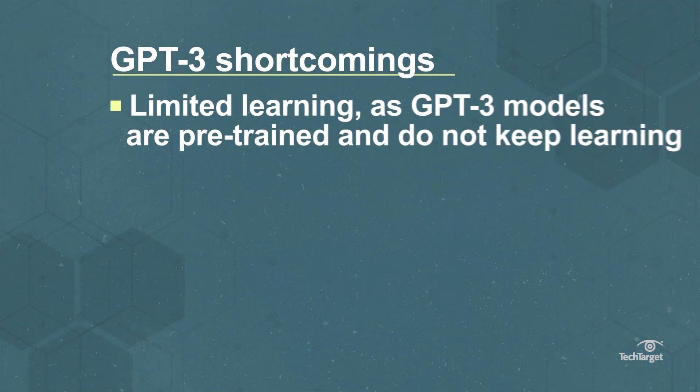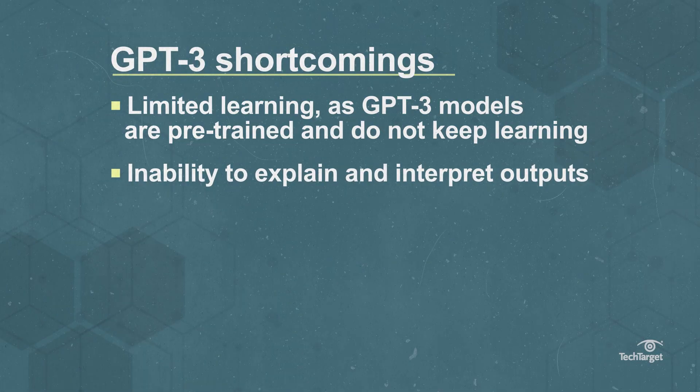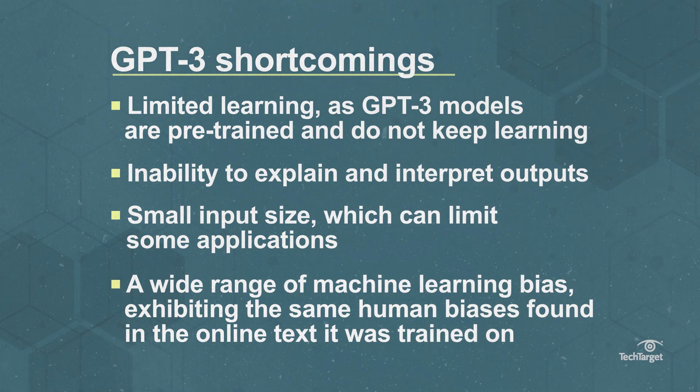including limited learning, as GPT-3 models are pre-trained and do not keep learning, inability to explain and interpret outputs, small input size which can limit some applications, and a wide range of machine learning bias, exhibiting the same human biases found in online text it was trained on.